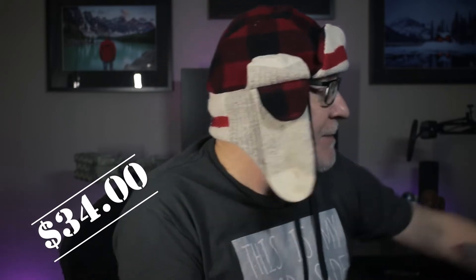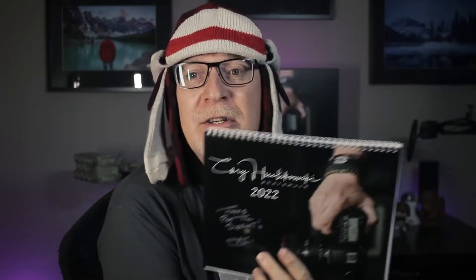$34 — that's all in with GST and shipping. If you want to use PayPal, click the link below and that'll take you to my website. If you want to use e-transfer, find me on Facebook — Photo Hutch, that's P-H-O-T-O-H-U-C-H — shoot me a message there and we'll chat. I need your address and I'll ship this bad boy out to you. It's traditional calendar size, heavy card stock.